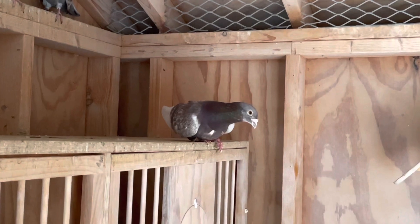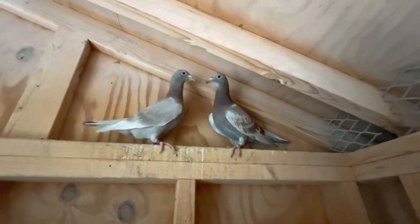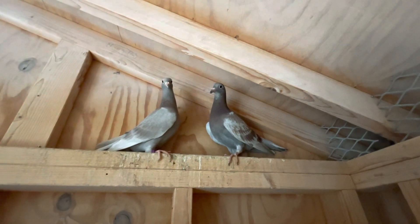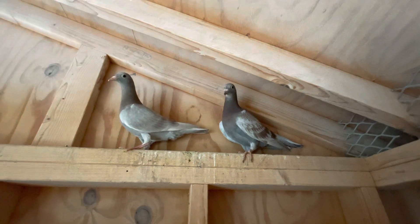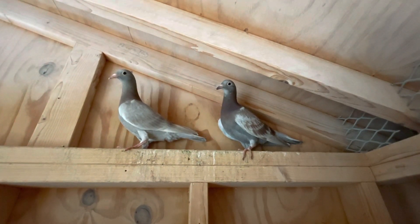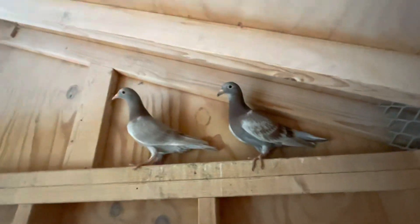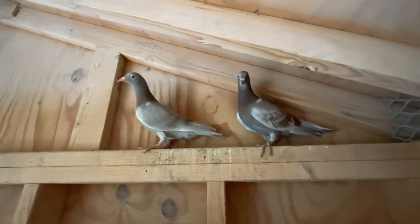I'll grab the youngsters that I have from him and we'll take a look at those. Here's the last round of youngsters out of that pair — the blue bar hen mated to the red check cock. They're real nice; the other two rounds came out almost identical to these. Those are down in Florida and two more are in Georgia. These last ones I'm not sure what I'm going to do with yet. One is a little lighter than the other, but real nice, real nice youngsters.